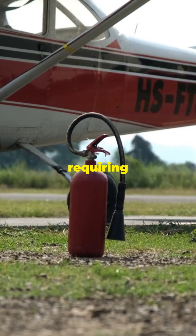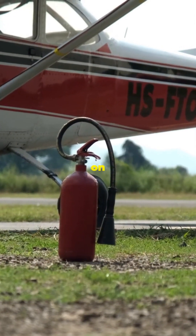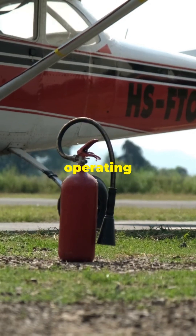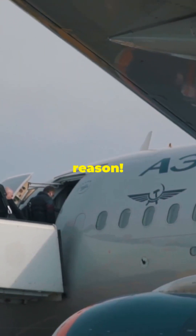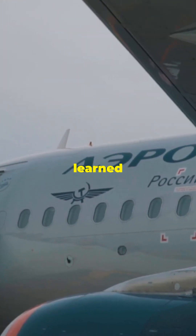The FAA introduced new rules requiring airlines to perform detailed inspections on older aircraft, especially those operating in corrosive environments. So the next time you fly, remember — those safety measures are there for a reason. They are the result of lessons learned from past incidents.